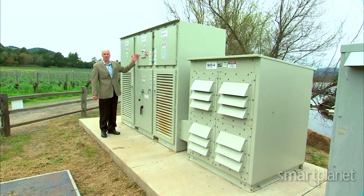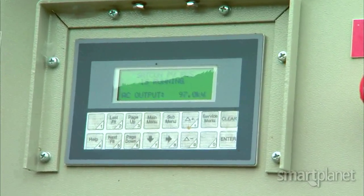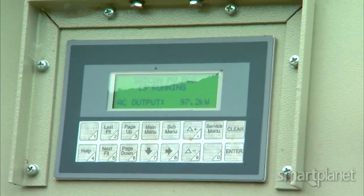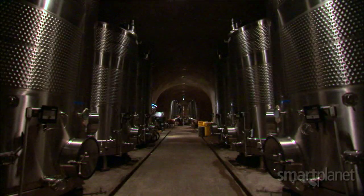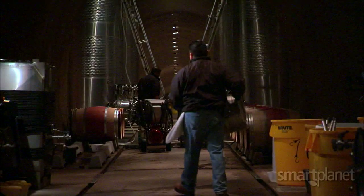Underwater are the cables that run to the inverter box. This big box is the heart and soul of the solar system. Right now we're producing 96 kilowatts of power, which is probably a little bit more than what the winery is demanding at this instant. So we're putting energy back on the grid as we speak.